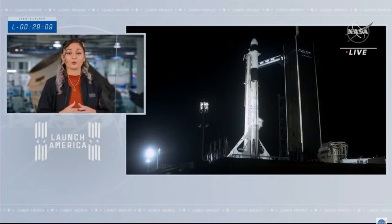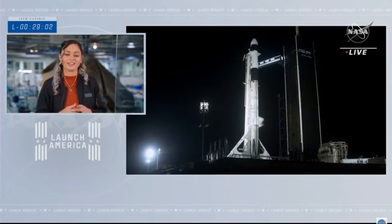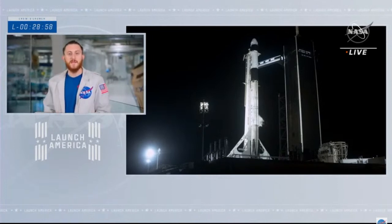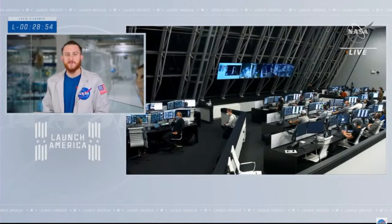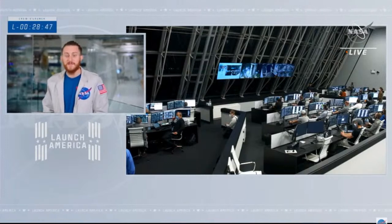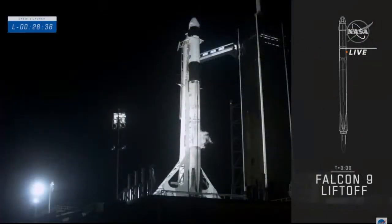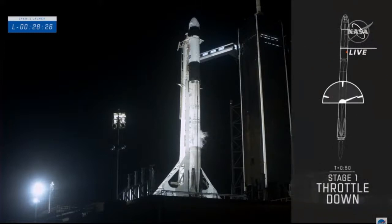For Crew-2, the astronauts' flight to station will take about 23 hours, fairly similar to the trip Crew-1 made in November of last year. With T-0 in about 29 minutes, ground operations teams are doing a series of systems checks to make sure both Dragon and Falcon 9 are ready for launch. Here's a live view of teams at the Cape as they prepare for liftoff.